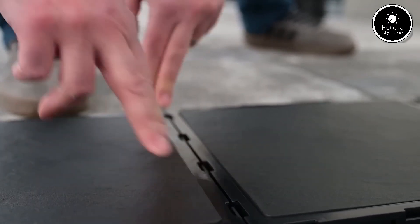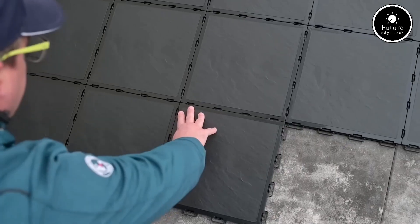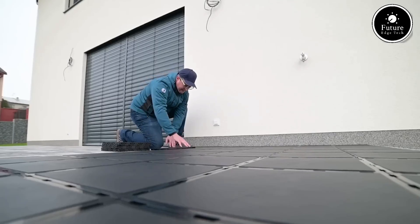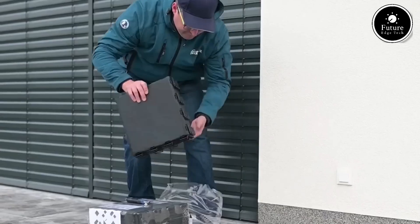Safety is a key priority in stair design, and FATRA STEP ensures a high level of slip resistance, reducing the risk of falls and accidents. Its textured surface enhances grip, making it an ideal choice for schools, offices, hospitals, shopping centers, and public buildings.